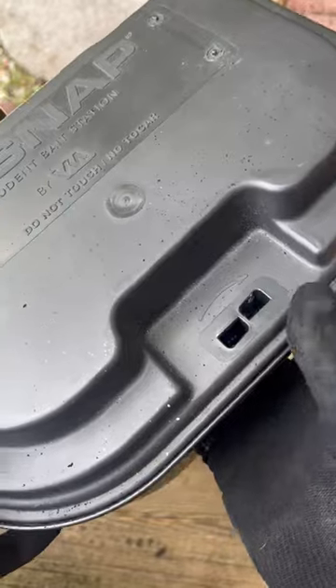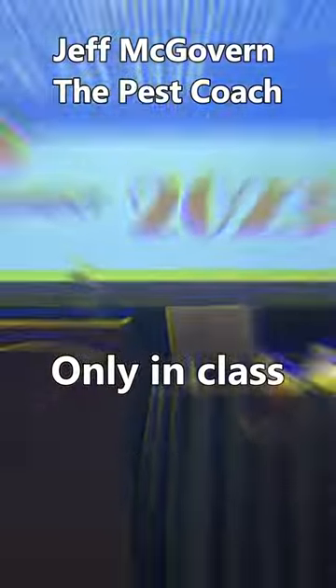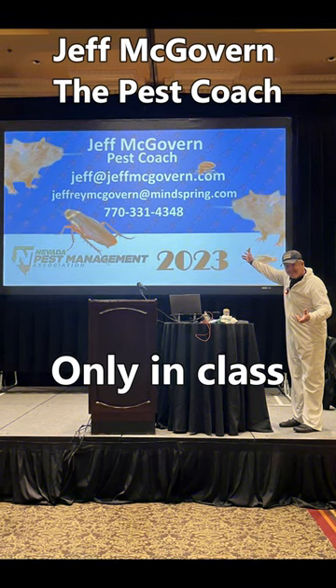That's really fantastic for the trap and for the product. So let's open it up — but you know what? I only open these in class.